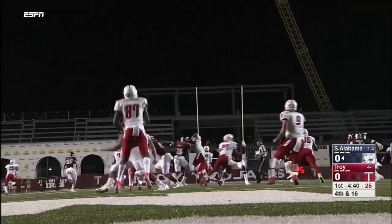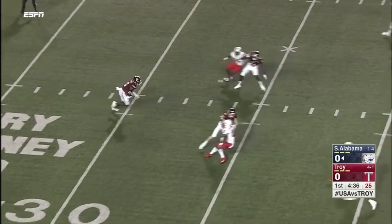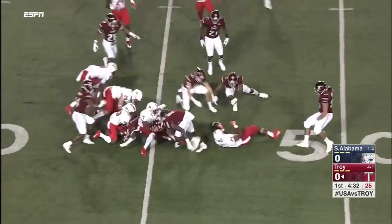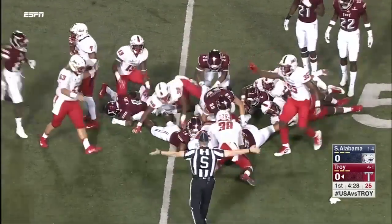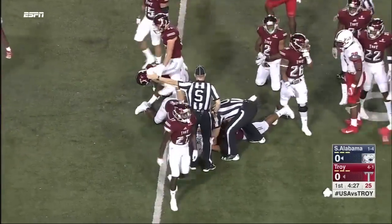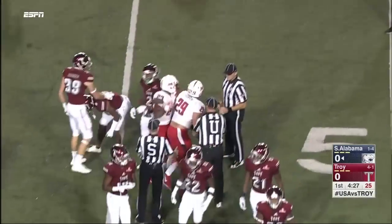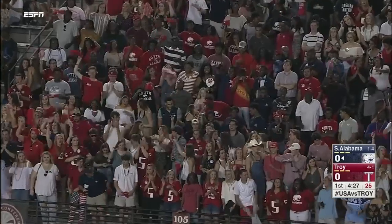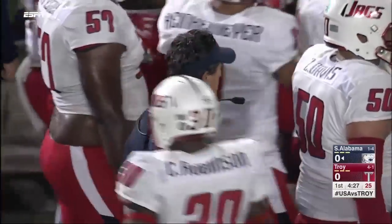Corliss Waitman with the punt. Deep to receive is Marcus Jones. Got some real estate. And there's a loose ball. The first signal is — it's South Alabama football. Collier Smith coming out of the huddle there, and it's his football for the Jaguars, so they catch another big break here.